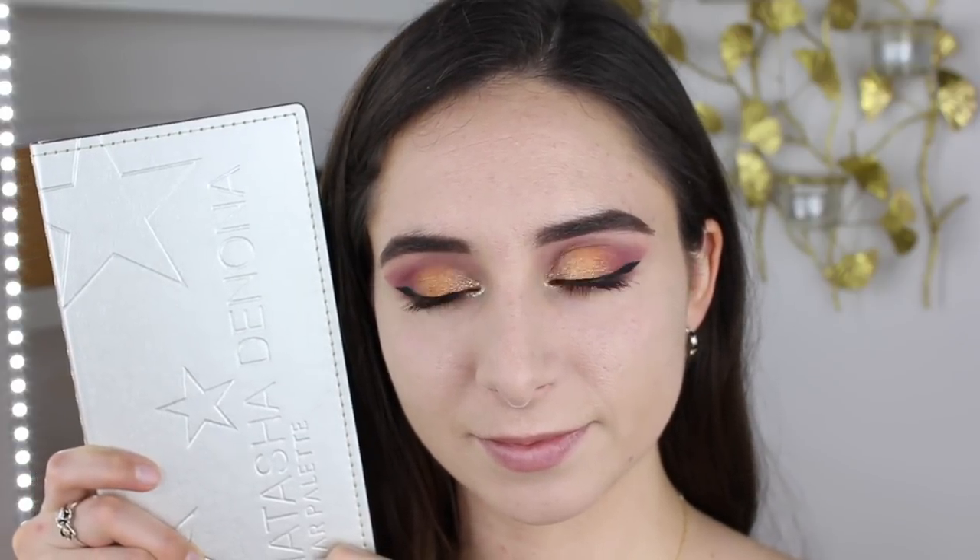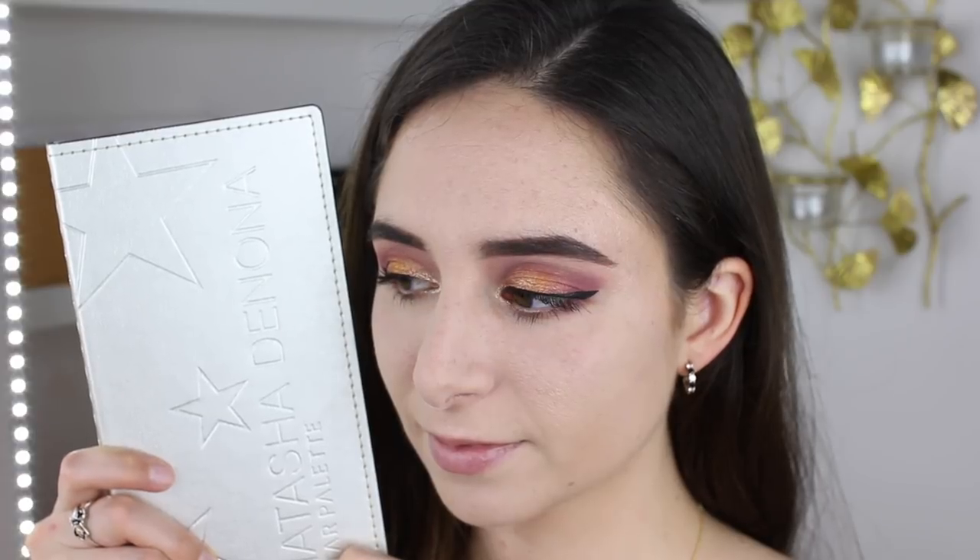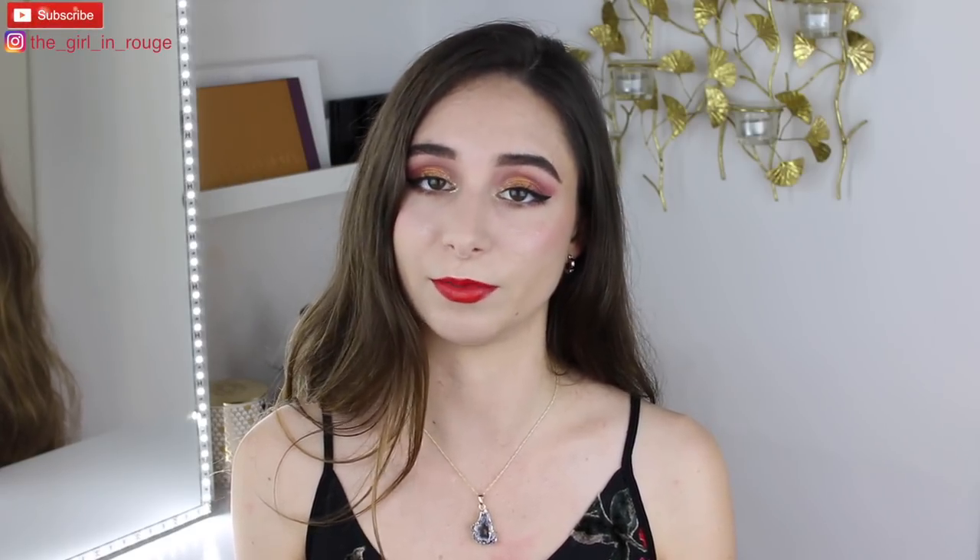That's all the shadows I used from the Star Palette. I do think it's worth the investment if you understand that there are some shades that do have fallout and that you'll have to do your eye makeup first if you want to use those shades. Otherwise, I would say to stay away from this palette because the ratio of shadows that have the chroma crystal — and hence the fallout — in this palette is higher than in any of her other palettes.